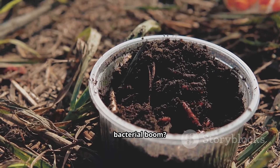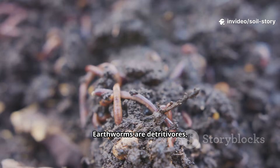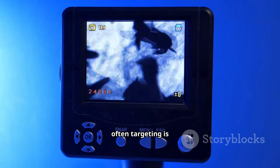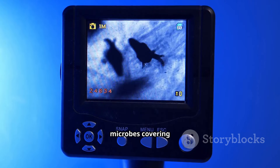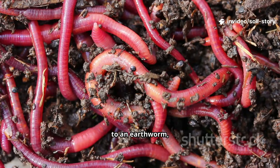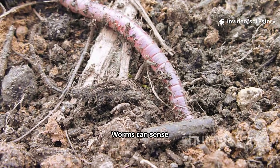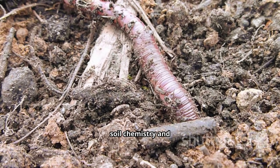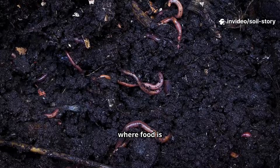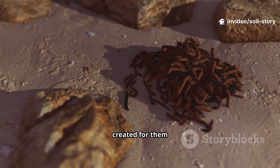Now why do the worms care about a bacterial boom? Because bacteria are a primary food source for them. Earthworms are detritivores, meaning they consume decaying organic matter — but what they are often targeting is the rich film of microbes covering that matter. An explosion in the bacterial population is, to an earthworm, like an all-you-can-eat buffet suddenly appearing next door. Worms can sense these changes in soil chemistry and increased microbial activity, and are drawn to these hot spots of life where food is plentiful. They will actively migrate from less active areas toward the feast you have created for them.